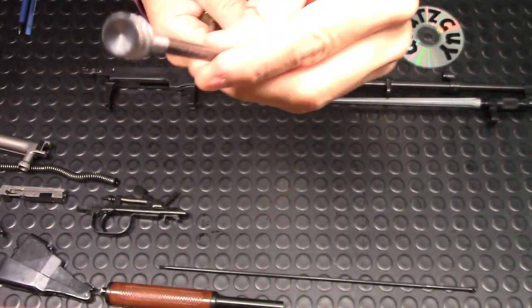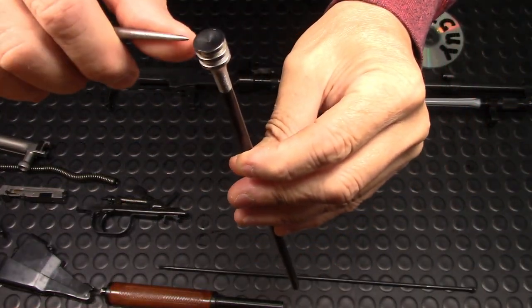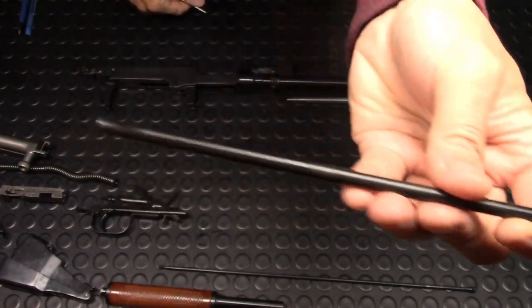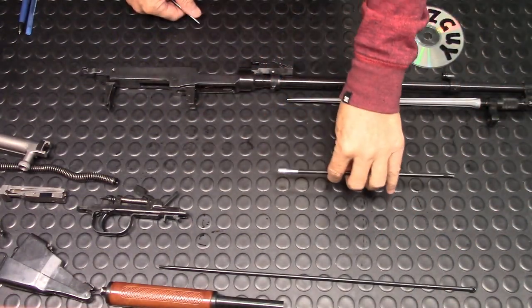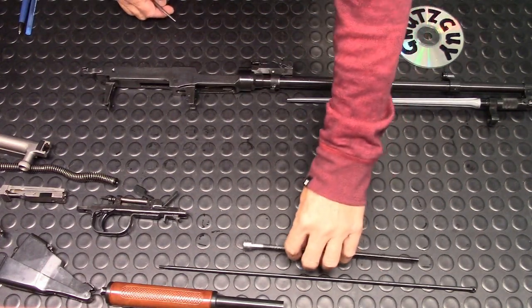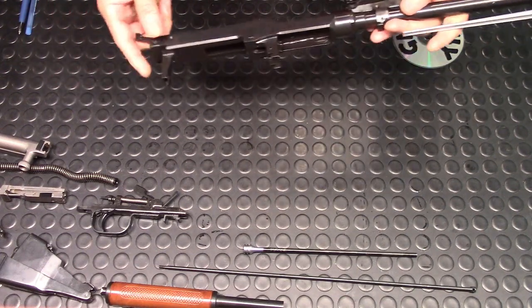Here's your cleaning rod, and this is the piston. As you can see, the head of the piston is very shiny — it hasn't been used — and there's no carbon buildup on the front part. That also indicates it hasn't been used much.